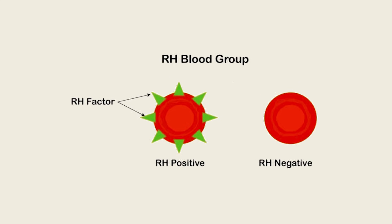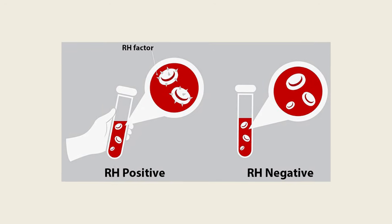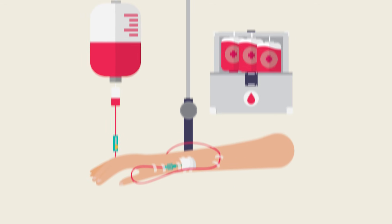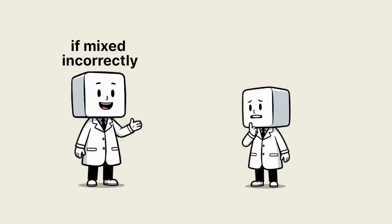Add the RH factor, and you get the plus or minus sign that defines every blood type known to medicine. It's biology's oldest negotiation system — one that decides who can safely donate or receive blood, and who might face danger if mixed incorrectly.